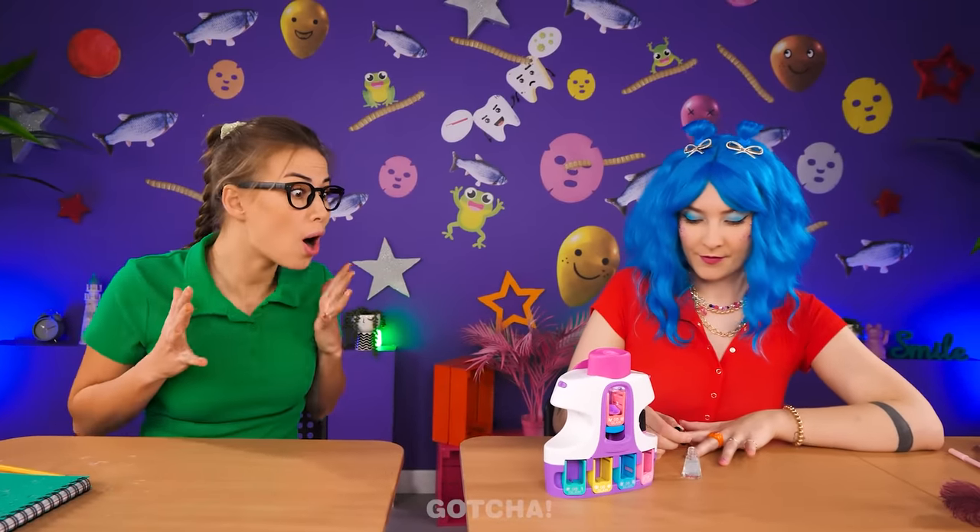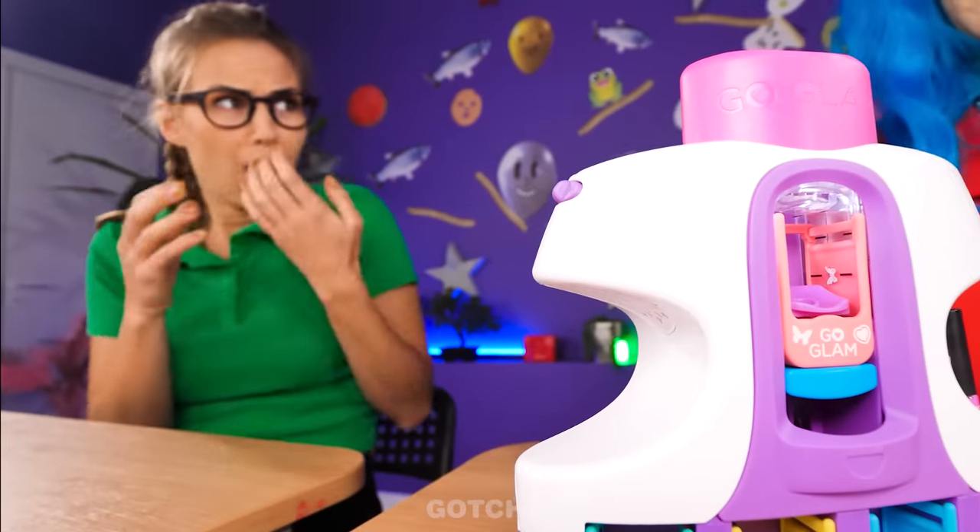I'm so jealous! I want pretty nails too! Can I try it? No way! This is mine!